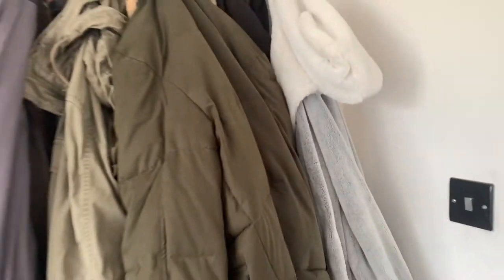Hey guys, welcome back to another video. This week I am filming my room tour. I love my room — it took a while to get to this point, but I love it. So let's get on with it and I'll show you my room.